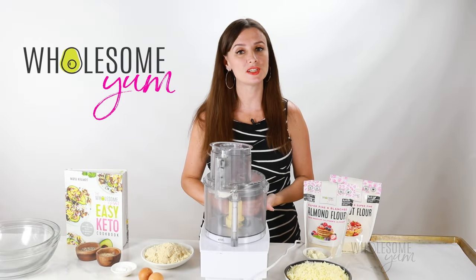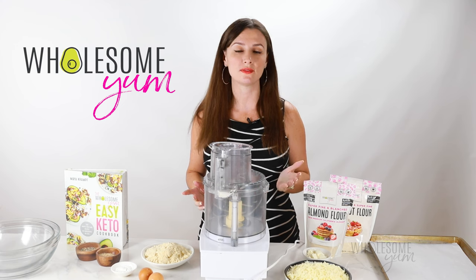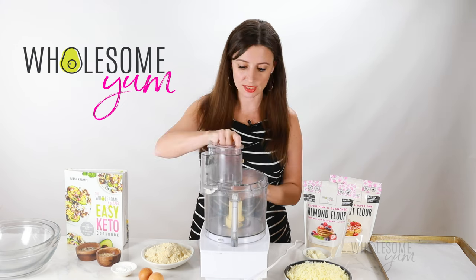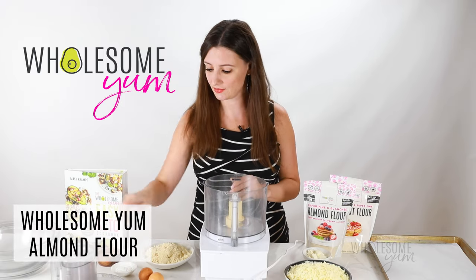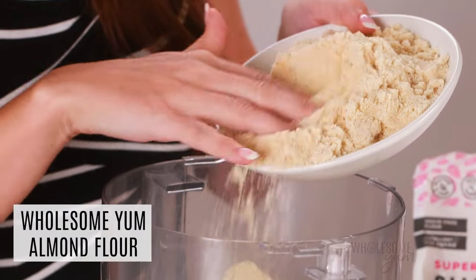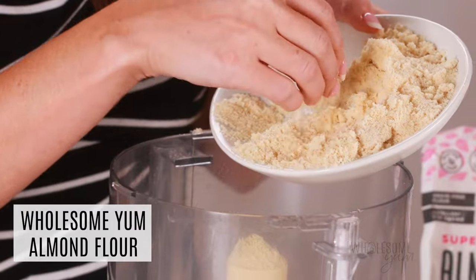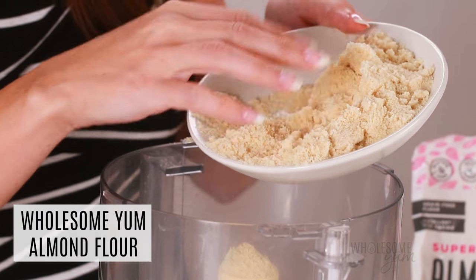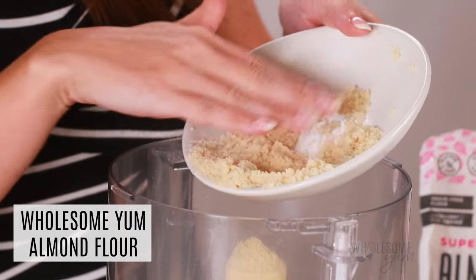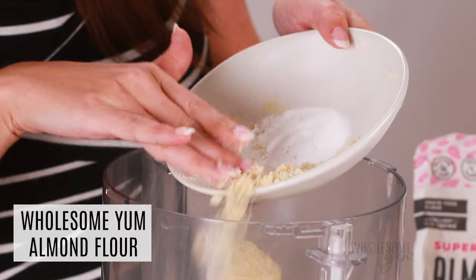We'll make the almond flour version step by step. The process is the same whether you use almond flour or coconut flour — the only difference is the amounts of the ingredients. We're starting with one and a half cups of blanched almond flour in a food processor. The brand makes a big difference because different brands vary in coarseness — you want something fine and powdery, not coarse, or you'll end up with grainy bagels. Don't use almond meal either, which has the skins and is even more coarse.